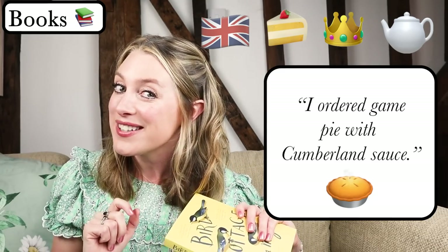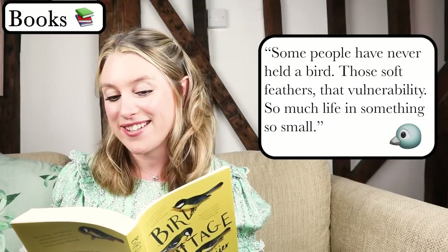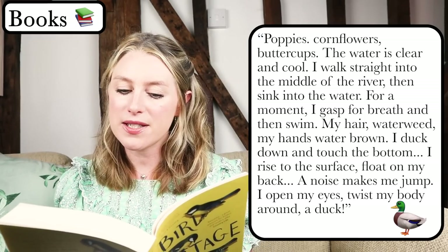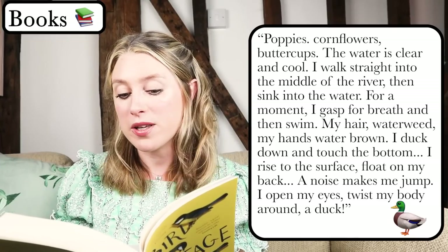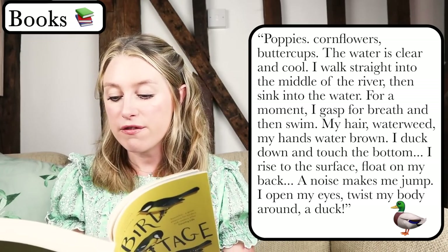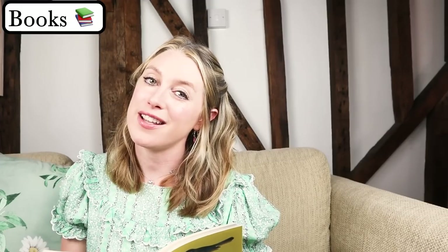There's also a lot about British culture and British habits — 'I ordered game pie with Cumberland sauce.' Read it and you'll find out what that means! Let me read you some parts to persuade you. 'Some people have never held a bird. Those soft feathers, that vulnerability, so much life in something so small.' And just listen to this next part — it's so beautiful. 'Poppies, cornflowers, buttercups. The water is clear and cool. I walk straight into the middle of the river, then sink into the water. For a moment I gasp for breath and then swim. My hair waterweed, my hands waterbrown. I duck down and touch the bottom. I rise to the surface, float on my back. A noise makes me jump. I open my eyes, twist my body around. A duck!' I really recommend that one. It's very cute.